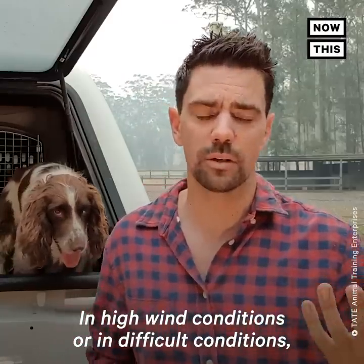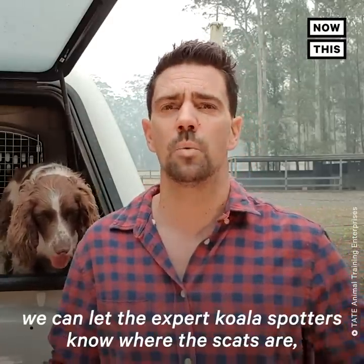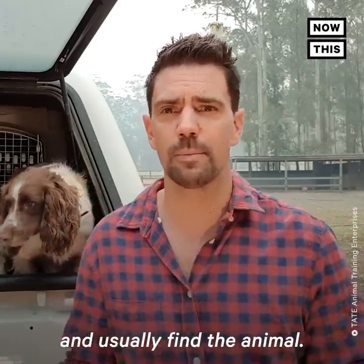In high wind conditions or in difficult conditions, she's also trained to find their scats. When she finds fresh scats, we can let the expert koala spotters know where the scats are and they will scan the canopy and usually find the animal.